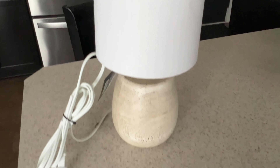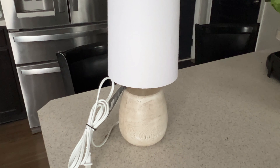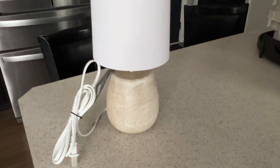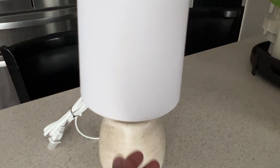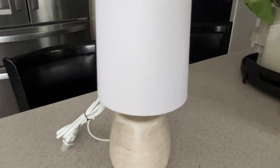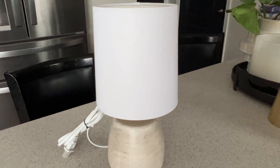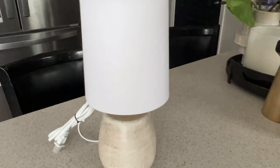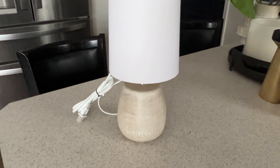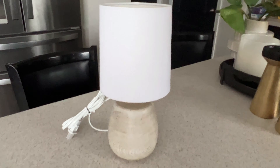I also have this little lamp that I picked up from Target last year — I want to say it was like $10. I have seen people use these lamps in their kitchens or other small spaces, so I think this would be perfect to use in my kitchen for fall. You know what I'm going to do, right? We're going to spray paint it too.